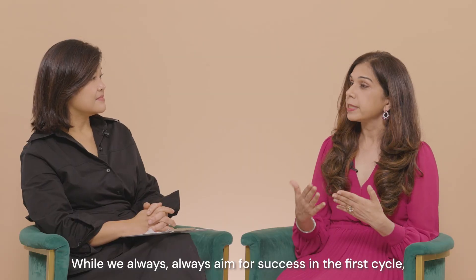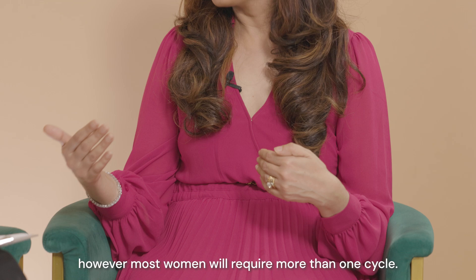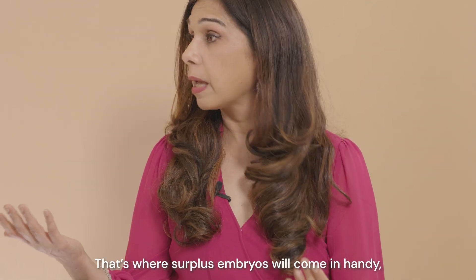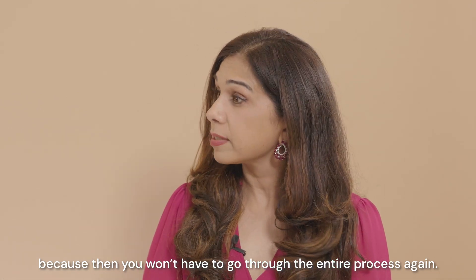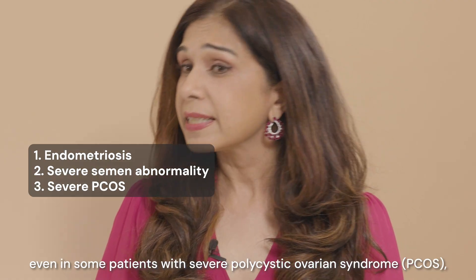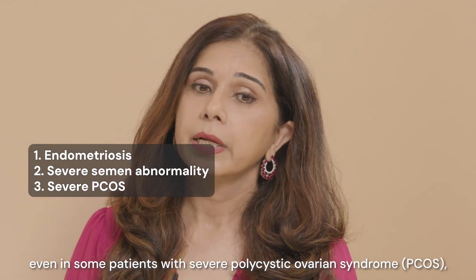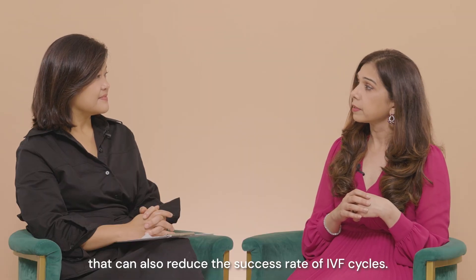We always aim for success in the first cycle. However, most women will require more than one cycle, and that's where surplus embryos come in handy, because then you don't have to go through the entire process again. Conditions such as endometriosis, severe semen abnormalities, and even severe polycystic ovarian syndrome (PCOS) can also reduce the success rate of IVF cycles.